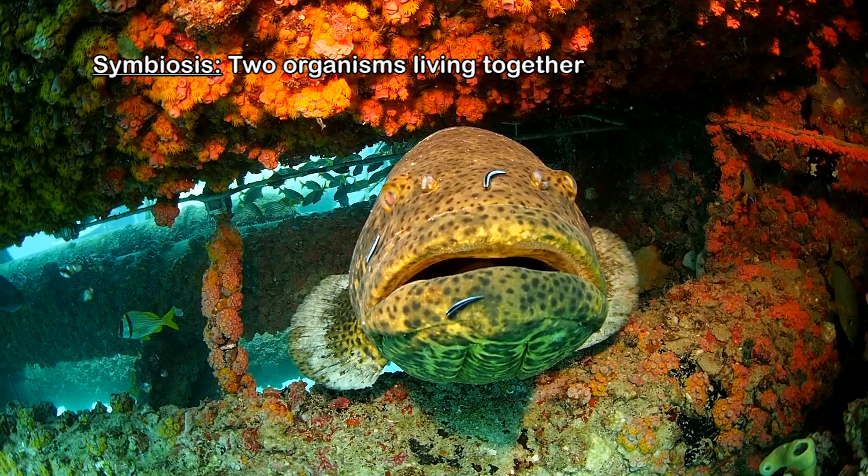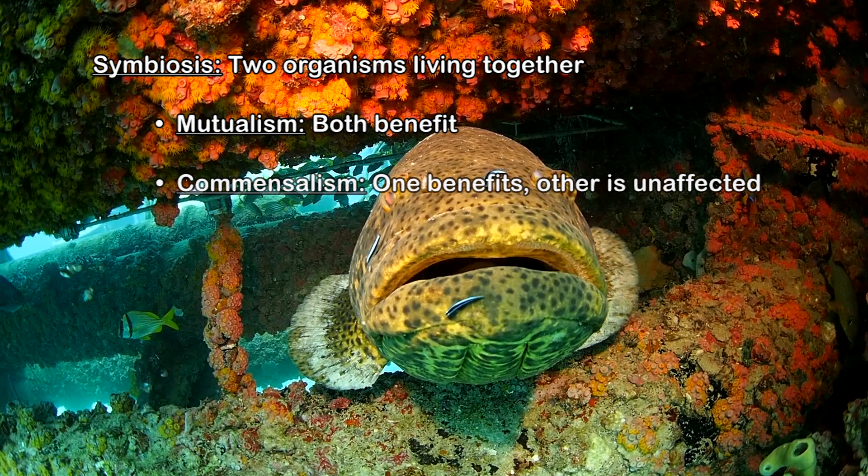which means that two organisms are living together. There are three kinds of symbiosis: mutualism, when both organisms benefit; commensalism, when only one benefits while the other is unaffected; and parasitism, when one benefits while the other is harmed. This example is a mutualism, because the grouper gets cleaned while the gobies get protected and fed.